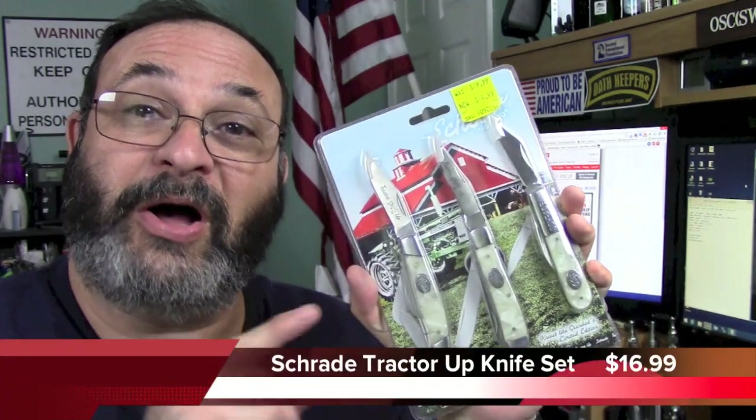Fred here, welcome back to the Gear Obsession channel. In this episode we will be taking a look at the Tractor Up knife set by Charade, so stay tuned.